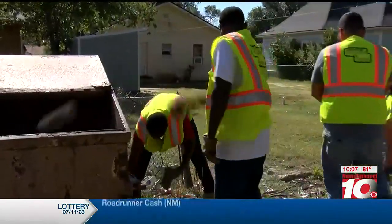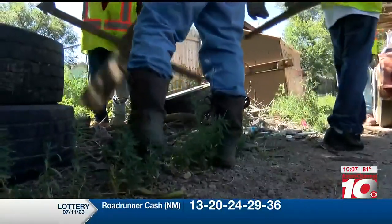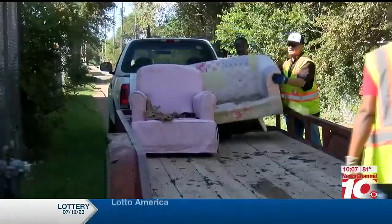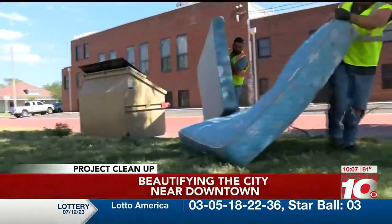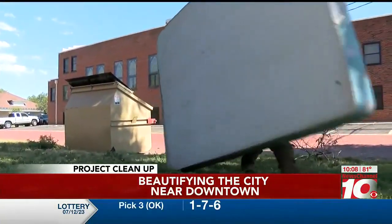That noise neighbors heard in the alleyways along southeast 14th, 16th, and 17th streets was the Fuller and Sons crew. There was a little of everything on this cleanup — a couch and chair loaded onto the trailer. One of many mattresses and box springs being lugged away, destined for the dump.